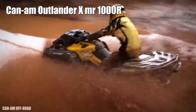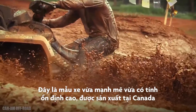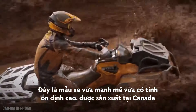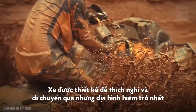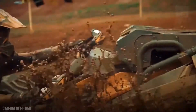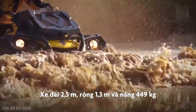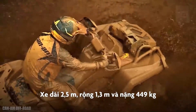Can-Am Outlander X MR1000. It is a vehicle of great power and stability that has been manufactured in Canada. It is designed to adapt to any use and traverse the most extreme terrain. It measures 97 inches in length by 50 inches in width and weighs 990 pounds.